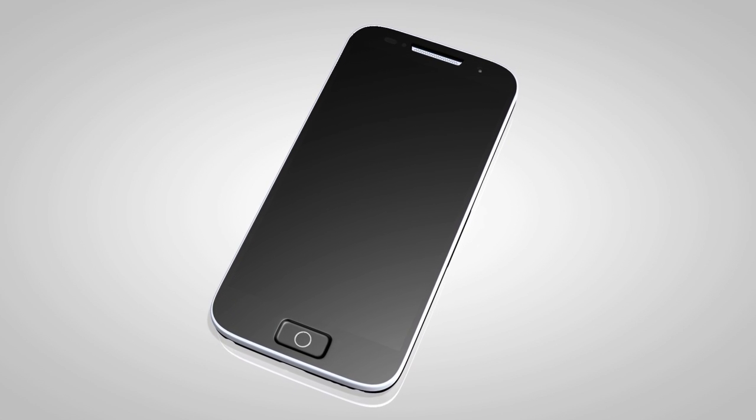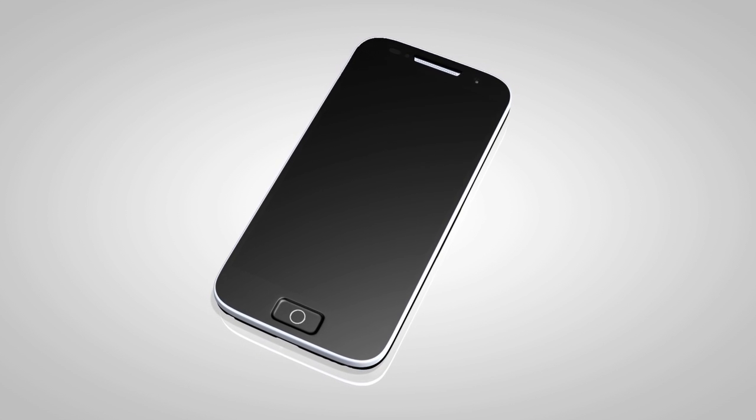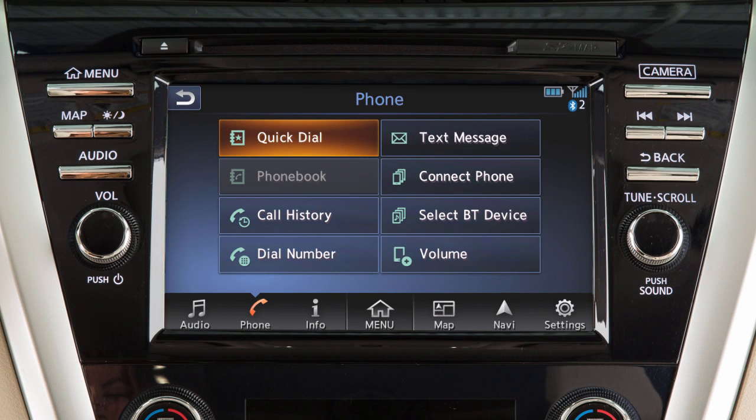When you connect a compatible phone to the system, its phone book entries will begin transferring to the vehicle automatically. The transfer time varies by phone model and depends on the size of the handset phone book. Once the entire phone book is transferred, the phone book key on the phone main menu screen will become active.